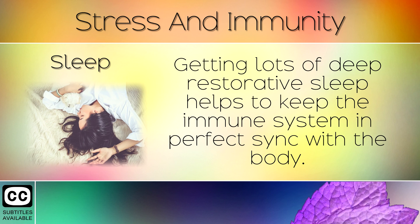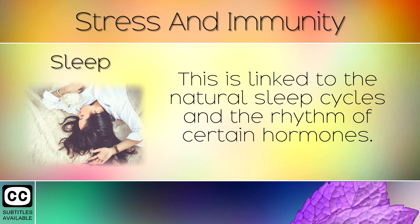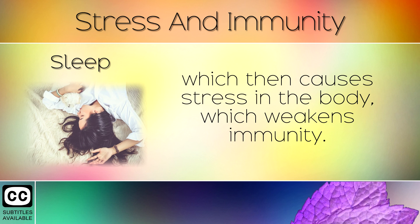4. Sleep. Getting lots of deep, restorative sleep helps to keep the immune system in perfect sync with the body. When you are sleeping at night, there are certain phases where immune cells are released and activated. This is linked to the natural sleep cycles and the rhythm of certain hormones. If we do not get enough sleep it causes this balance to be off, which then causes stress in the body which weakens immunity.